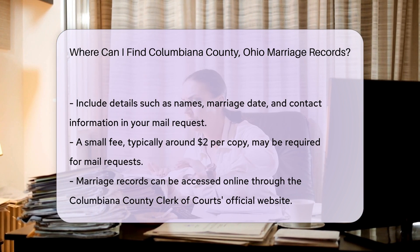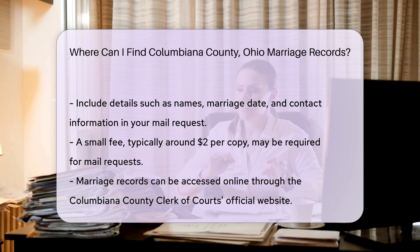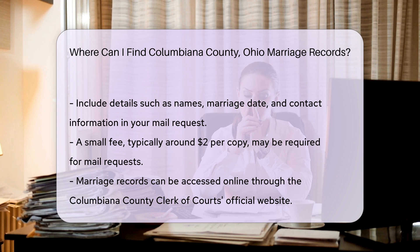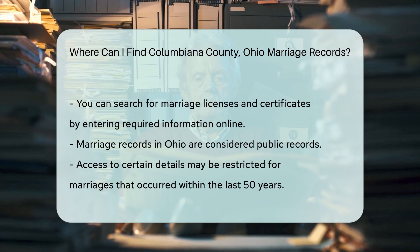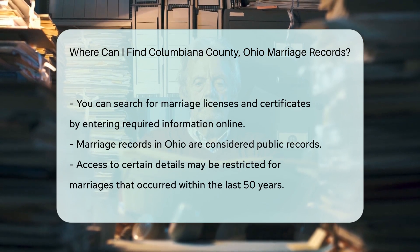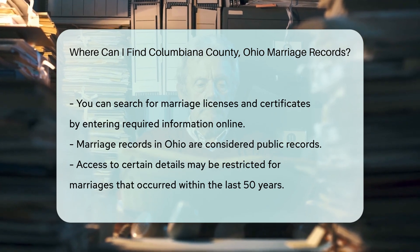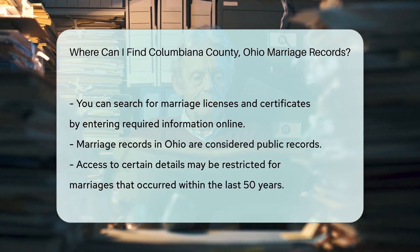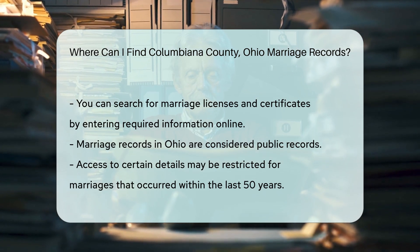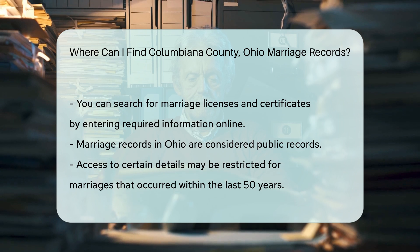Another option is to access marriage records online. The Columbiana County Clerk of Courts provides online access to certain records through their official website. You can search for marriage licenses and certificates by entering the required information. Keep in mind that marriage records in Ohio are public records. However, there may be restrictions on accessing certain details if the marriage occurred within the last 50 years.